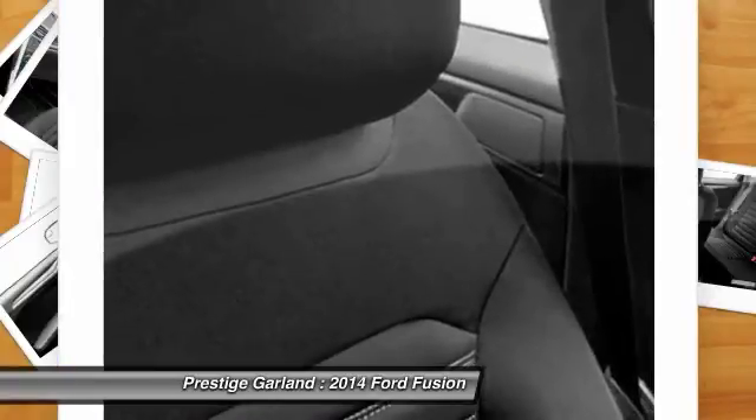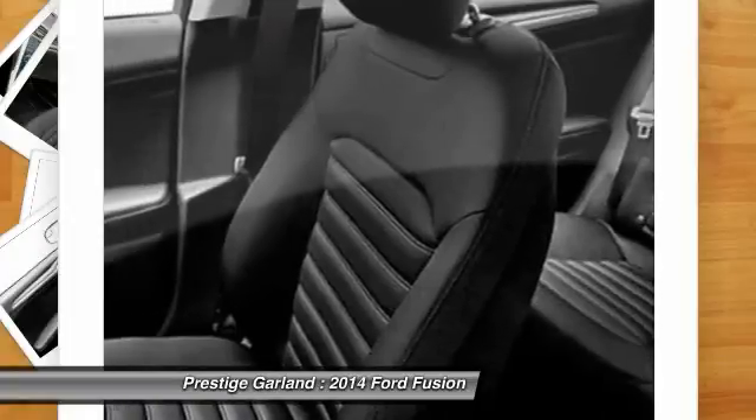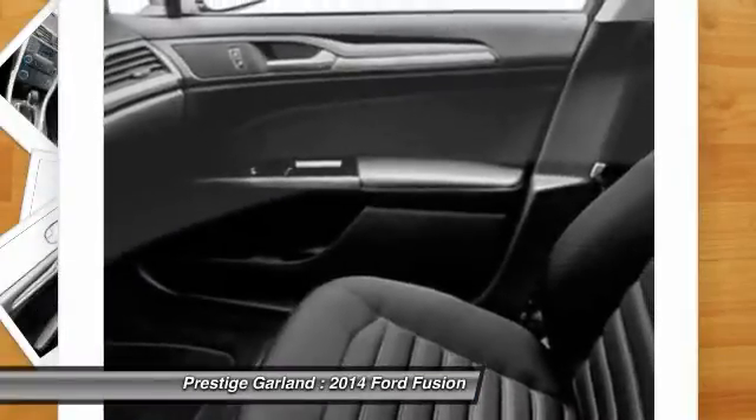Power steering, adjustable steering wheel, cruise control, aluminum wheels, four-wheel disc brakes.